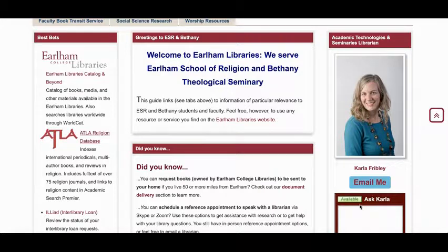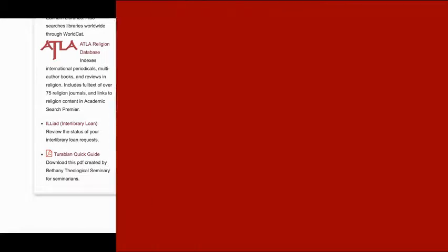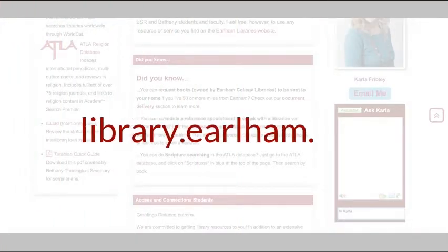If you see that I'm logged into chat, you're welcome to send me a message that way. For folks at a distance, I'm happy to set up a conversation over Zoom, Skype, Google Hangouts, or whatever way works best for you and your schedule. Thanks for watching, and I look forward to working with you.